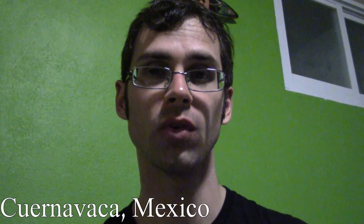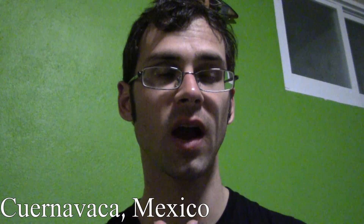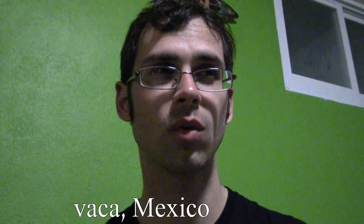Hello everybody, and I am coming to you from Cuernavaca — I don't know where I am anymore. Cuernavaca is known as the city of eternal spring because it's always warm here. It's supposed to be a beautiful temperature all the time, and because of that, some things grow here that don't grow in other places. So that's why I came here.